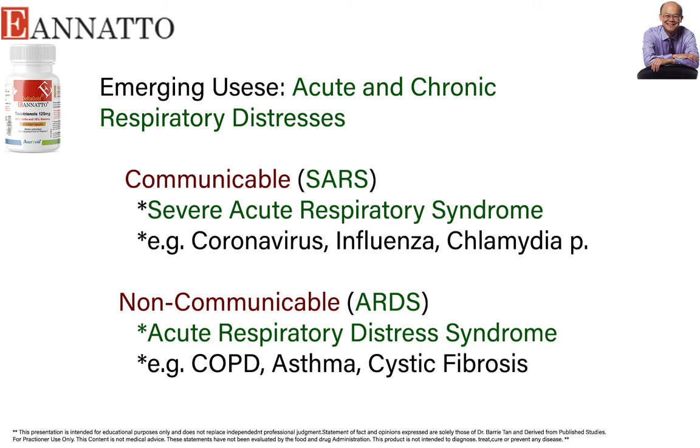Because SARS is used for communicable disease, for non-communicable disease they use another phrase: ARDS, which simply means Acute Respiratory Distress Syndrome. The difference between SARS and ARDS sounds the same — both agonize the respiratory syndrome terribly.